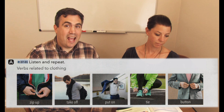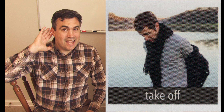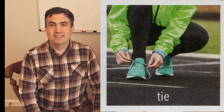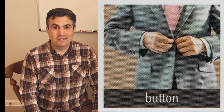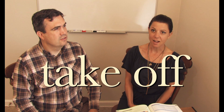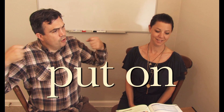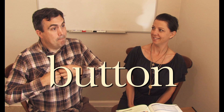I want you to listen and repeat. Zip up. Take off. Put on. Tie. Button. Now, why don't you do it? You say it and I'll repeat it. Zip up. Zip up. Take off. Take off. Put on. Put on. Tie. Tie. Button. Button.